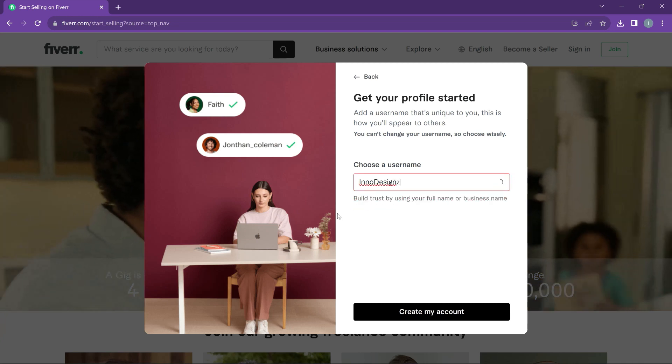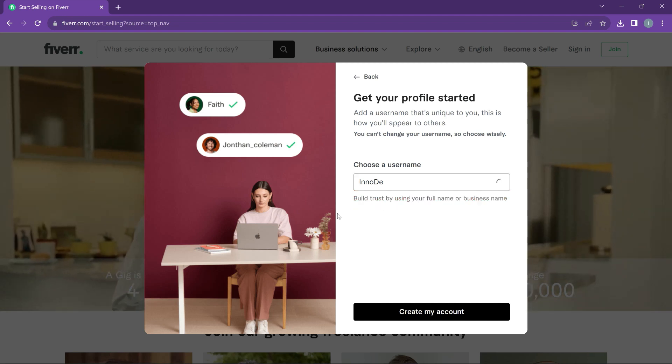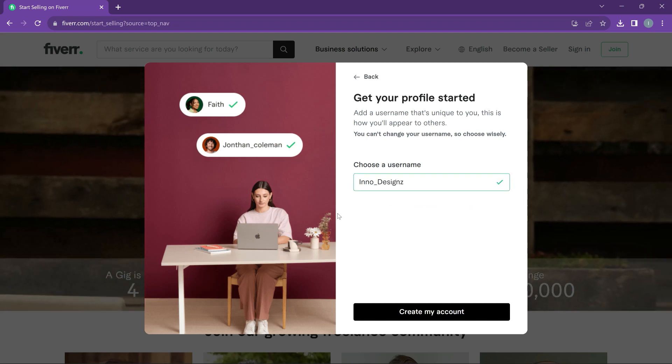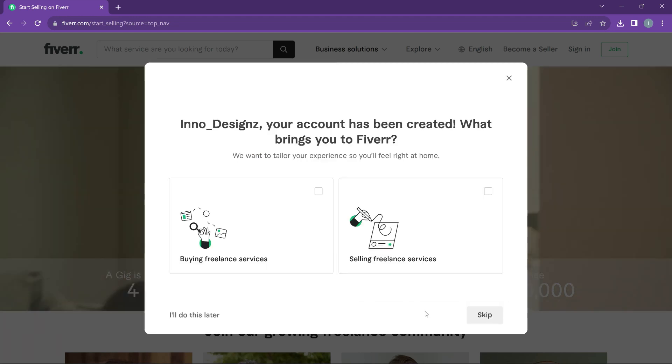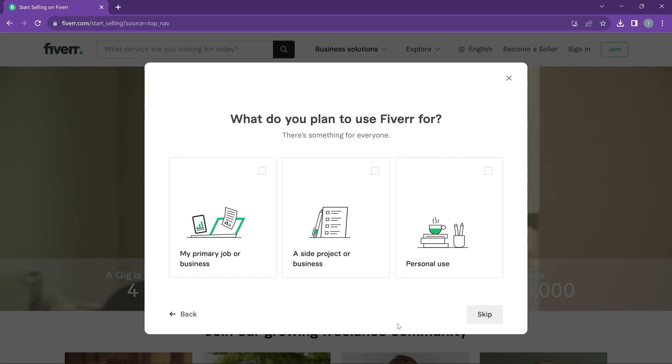Let's try a username like 'YouKnowDesigns' — that's already taken. We can add a number, underscore, or try a variation. Replacing the 'S' with a 'Z' is also taken. A better option might be 'Indo_Designs,' which is available. Play around with the username you want, and once you're done click 'Create My Account.' After your account is created, Fiverr will ask whether you're buying or selling.